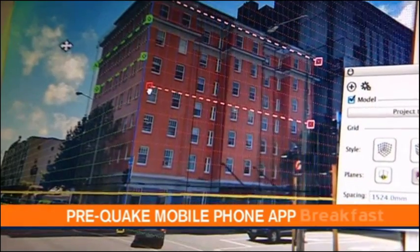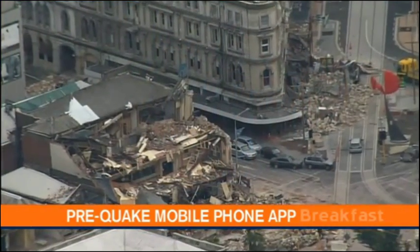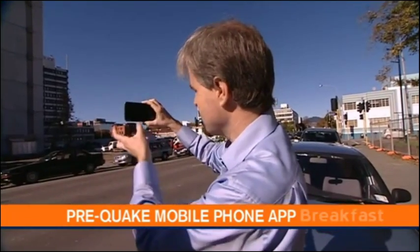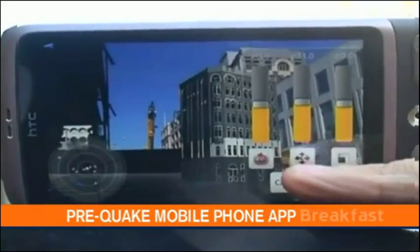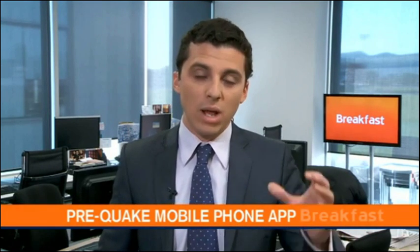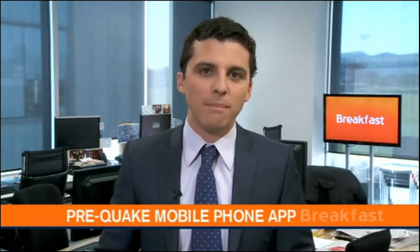These developers went around the city taking pictures of buildings and sites from every possible angle, then collating those images into a 3D virtual image, along with information provided about those buildings from the City Council and Historic Places Trust. So using your mobile phone you can walk around the city, hold the phone up over a demolished site and actually see what the building looked like before the earthquake, as well as providing a whole bunch of information about the history of that building.